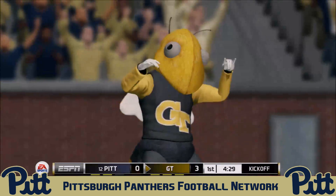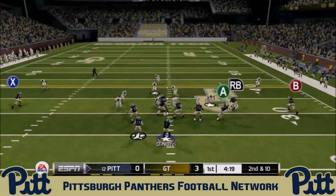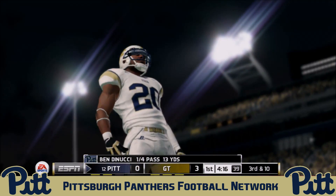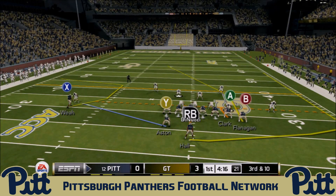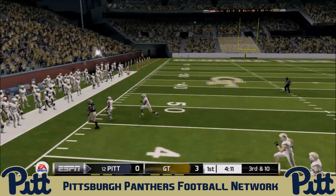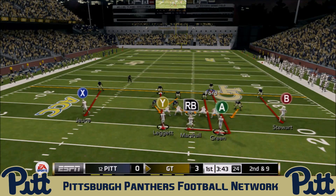Georgia Tech settles for a very short 20-yard field goal attempt, which they knock through the uprights to take an early 3-0 lead. Second and ten for the Panthers — DiNucci in the shotgun, throws into tight coverage, nowhere near his receiver. Third and ten: DiNucci drops back and overthrows Jester Weah. DiNucci is one for his opening five passes, and the Panthers are forced into a punt.